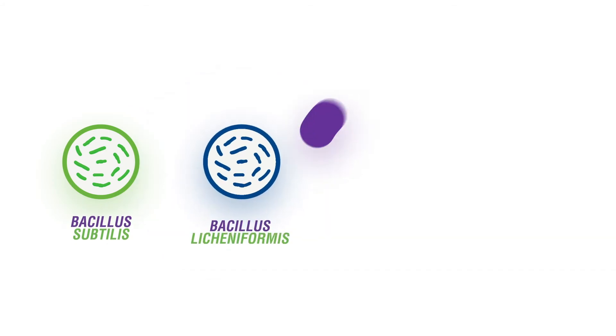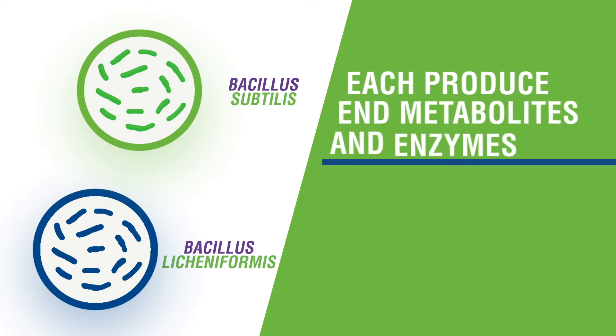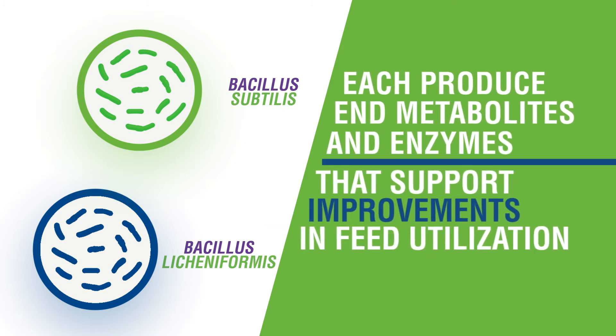The four bacillus strains in MicroLife Prime work both individually and synergistically to promote gut health in unique ways. Bacillus subtilis and Bacillus licheniformis each produce N metabolites and enzymes that support improvements in feed utilization.